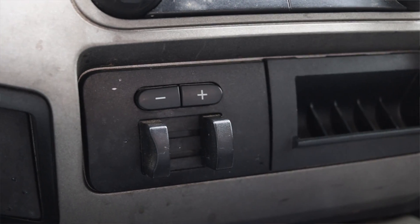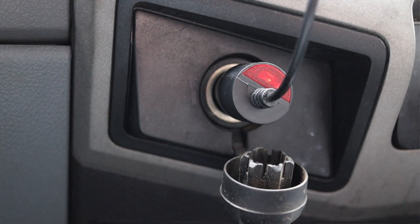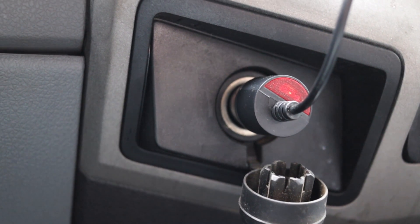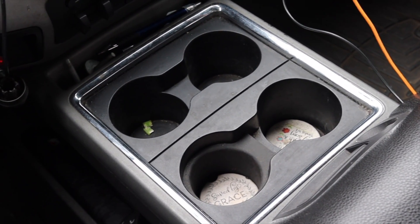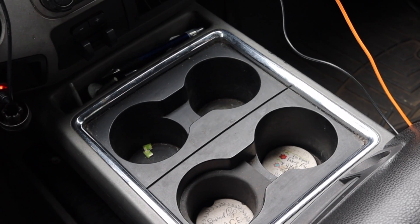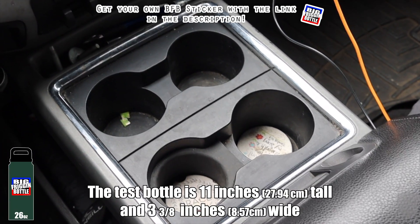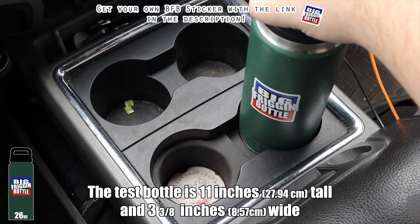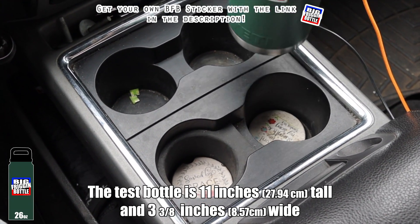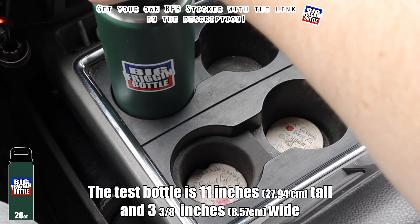I have trailer brake adjustments in the center, a little space filler slash coin holder, and another 12 volt outlet underneath the four-wheel drive settings. The center console has four cup holders, so we'll do a big bottle test — it fits, so long as you remove the rubber liner. The big bottle passes in the 2012 Ford F250.